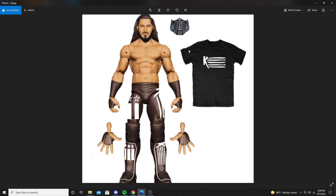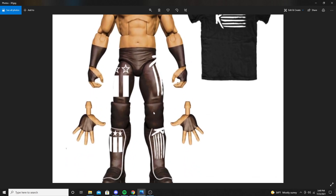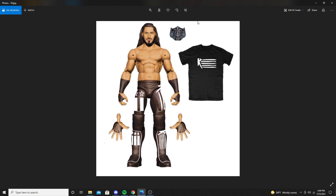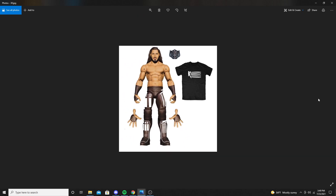Next up is a Mustafa Ali figure. He comes with a soft goods T-shirt from Retribution. On his attire he's got the logo and the lines, and there's a flag on his attire as well. He comes with a mask. The head sculpt for this one looks fantastic as well.